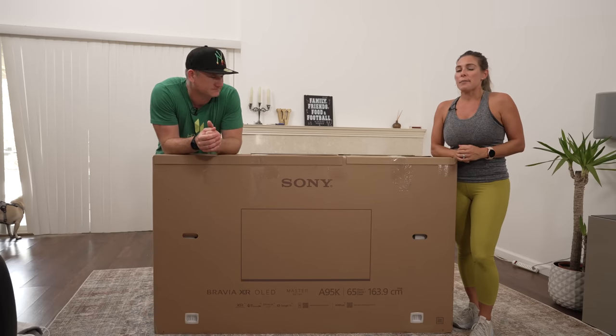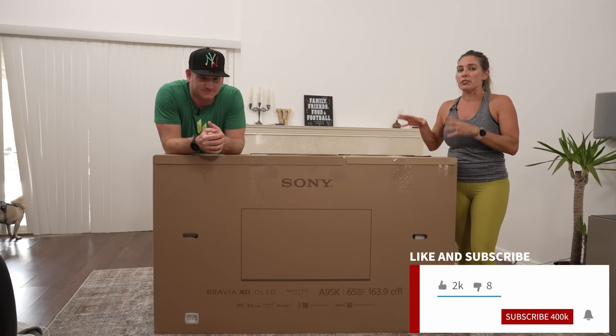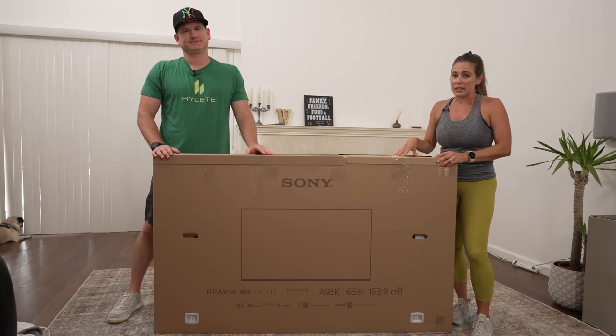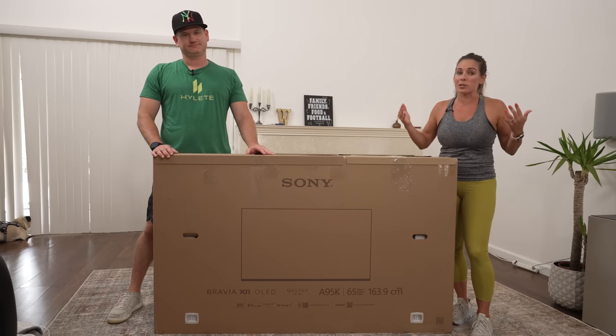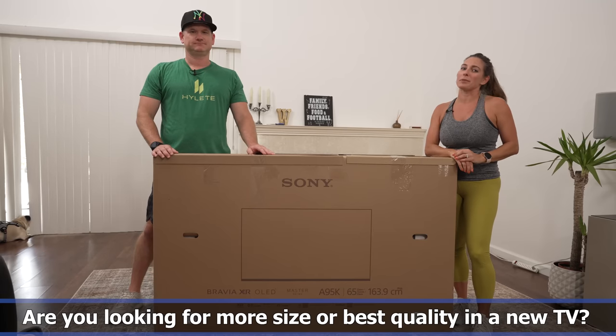Before we get into it, make sure that you smash the like button, set the notifications bell to all so you can be notified when we have a new upload, and don't forget to subscribe. This TV is arguably the best TV in the world, but it's only available in 65 inch and smaller. On our channel we do a lot of huge TVs, so do you want to go bigger or best? Let us know in the comments below.